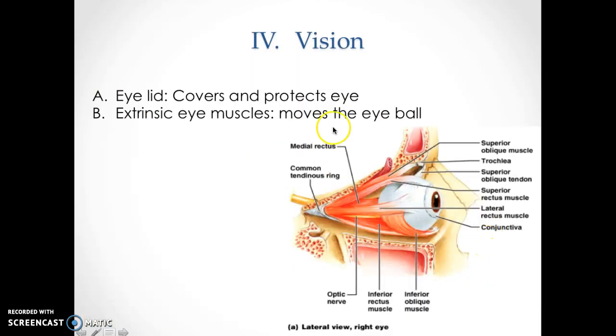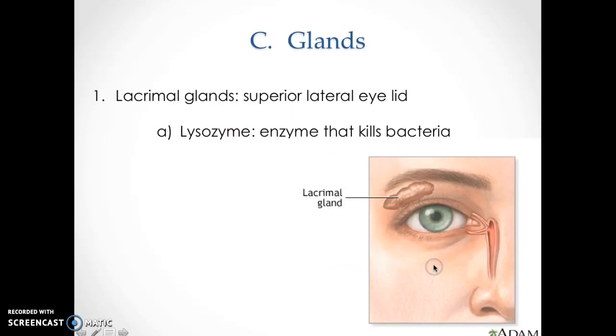Now we're in vision — the last special sense. Externally: eyelids are there to protect the eye and keep it moist so it doesn't dry up. You have extrinsic eye muscles attached that move the eyeball. Above the eye, between your eyebrow and eyeball, you have the lacrimal gland — it's very important because it contains enzymes that kill bacteria, acting as your own antibacterial protection for the eye.